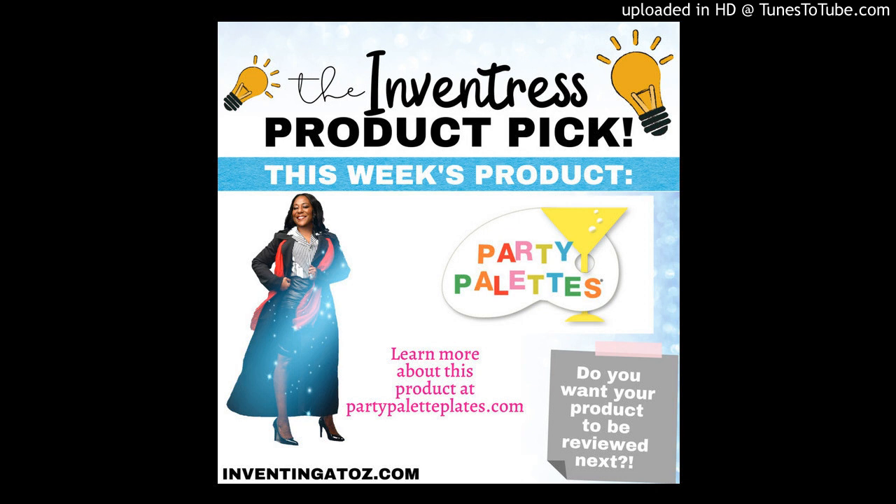Can't say that three times fast! So Party Palette Plates — how do I describe it? They are beautiful little trays that have sections where you could put all kinds of appetizers. The most exciting part for me is it also holds a beverage.